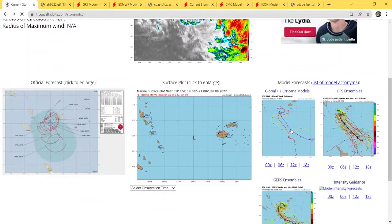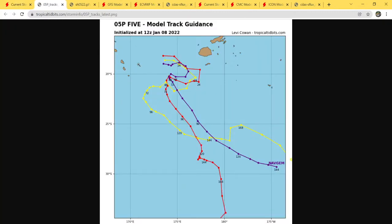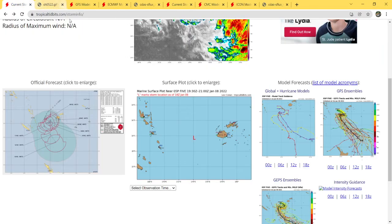Here are the model track guidance, and as you can see, this is all out to sea. There are going to be no islands affected by this whatsoever, unless it takes a farther-east course, and then you have some of those islands in the effect — but most of them stay out to sea, not affecting too much but the fish life.